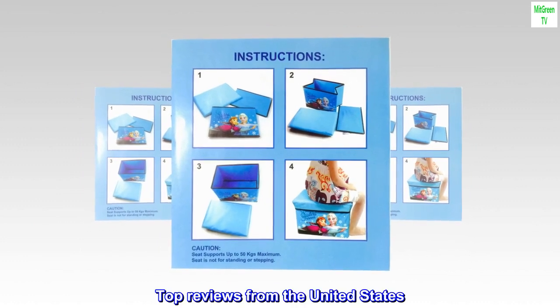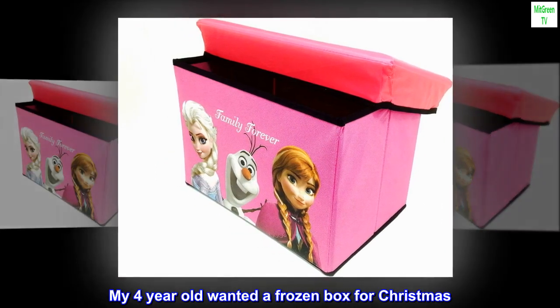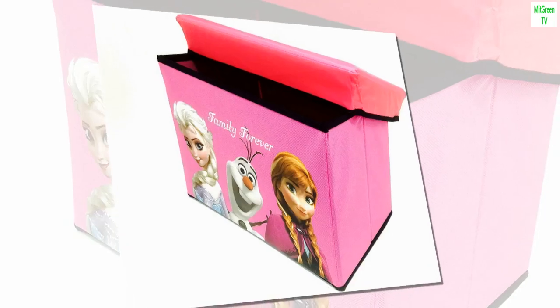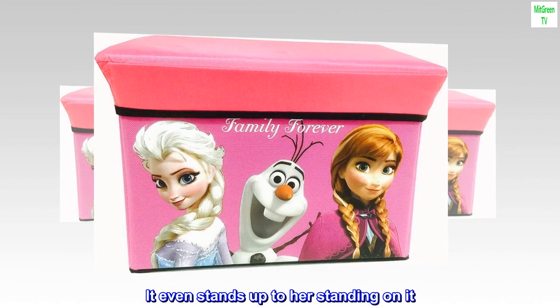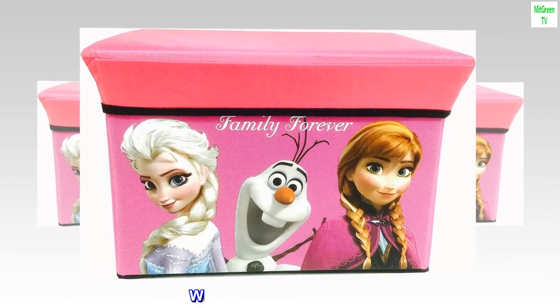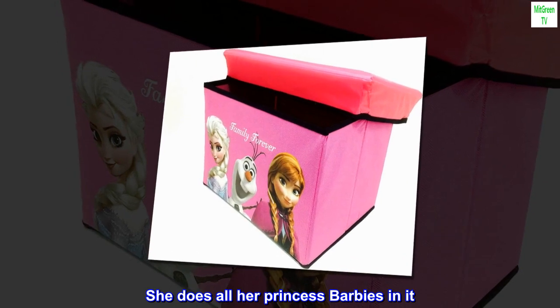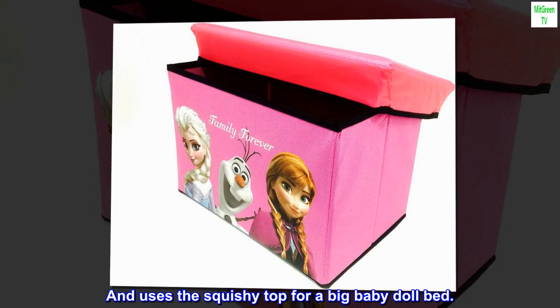Top reviews from the United States. Great toy box. My 4-year-old wanted a frozen box for Christmas — yes, it was an odd choice, lol. I found this one and we love it. It even stands up to her standing on it, which I don't recommend. She stores all her princess Barbies in it and uses the squishy top as a big baby doll bed.